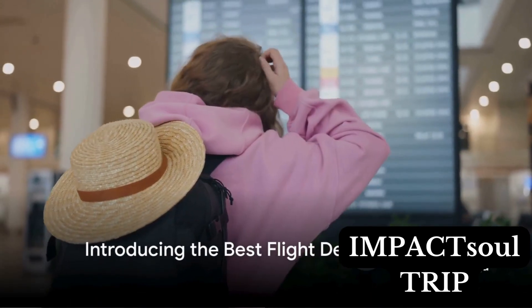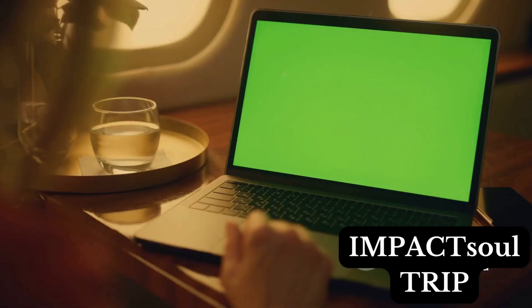Ever wondered how to find the best flight deals? In the vast sky of the internet, there are three free online platforms that stand out as the best tools for travelers and nomads hunting for the most affordable flights.